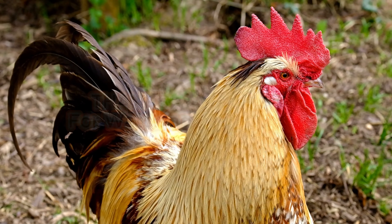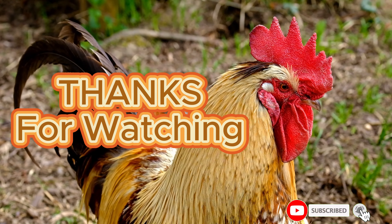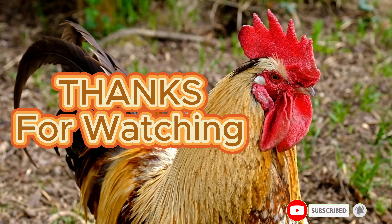My video ends here. Please like, subscribe, and hit the bell icon to enjoy the latest content on our channel.